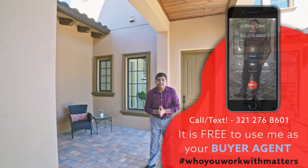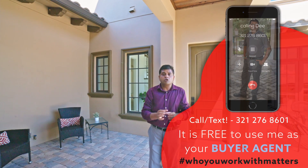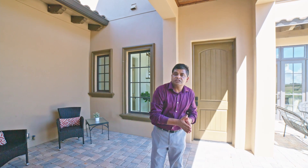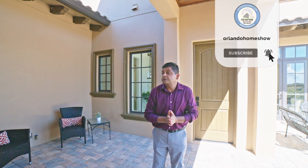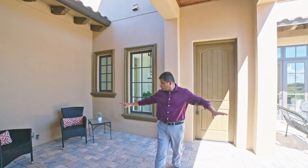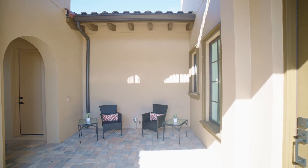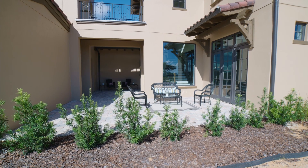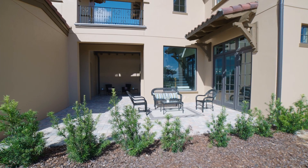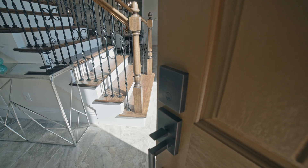If you haven't subscribed to my channel, please go ahead and do so because I bring you brand new models all throughout Central Florida. I also do resale. If you have any questions about the area, feel free to reach out. Press the thumbs up button and subscribe. You have all this open courtyard area that kind of leads into your living area — wait till you see all the great things this house has to offer.